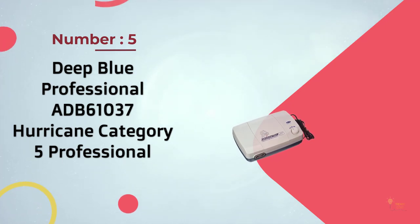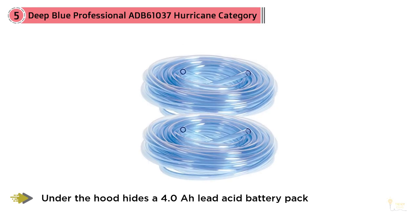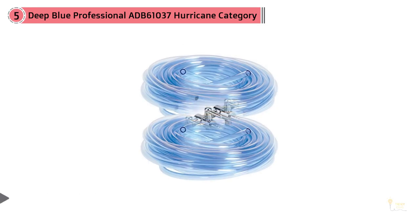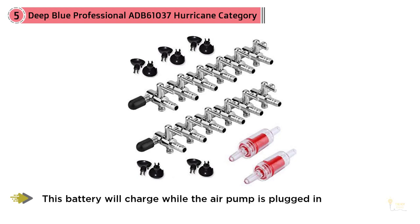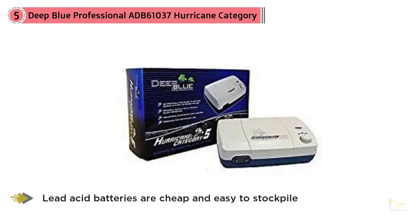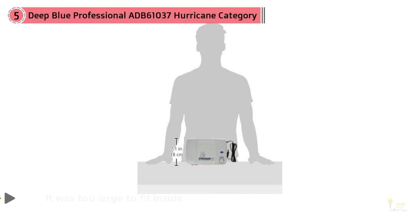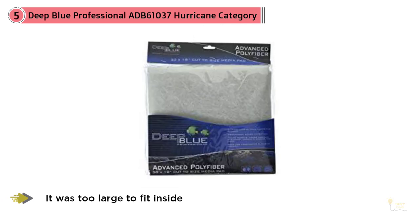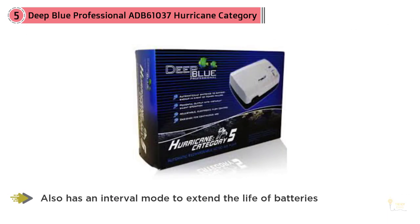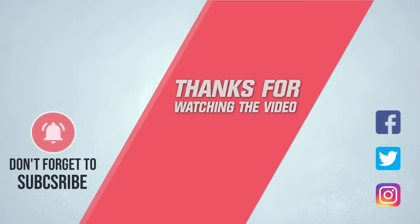Number five: Deep Blue Professional ADB-61037 Hurricane Category 5 professional air pump. It is considerably more powerful than the previous pick. Under the hood hides a 4.0 Ah lead acid battery pack — this battery charges while the air pump is plugged in, and once power is cut, the air pump automatically switches to the internal battery. The acid batteries are cheap and easy to stockpile when a storm comes. The air pump will also run fine off a larger 12 Ah battery. It has an interval mode to extend battery life — turn the dial to low and it runs on a repeating cycle of one minute on, one minute off. For more details, click the link in the description. Thanks for watching.